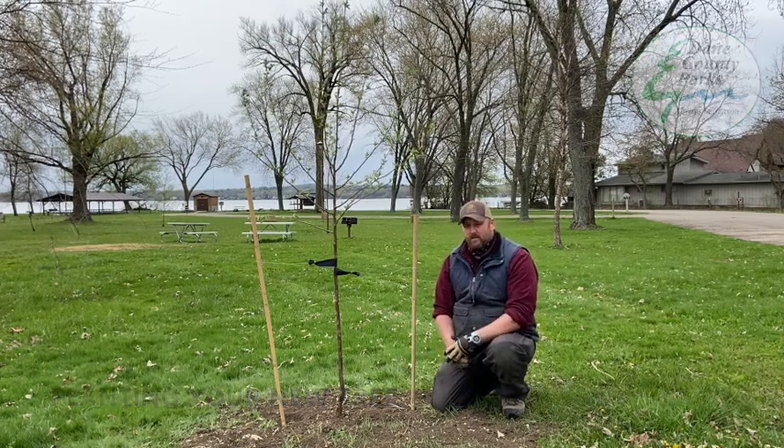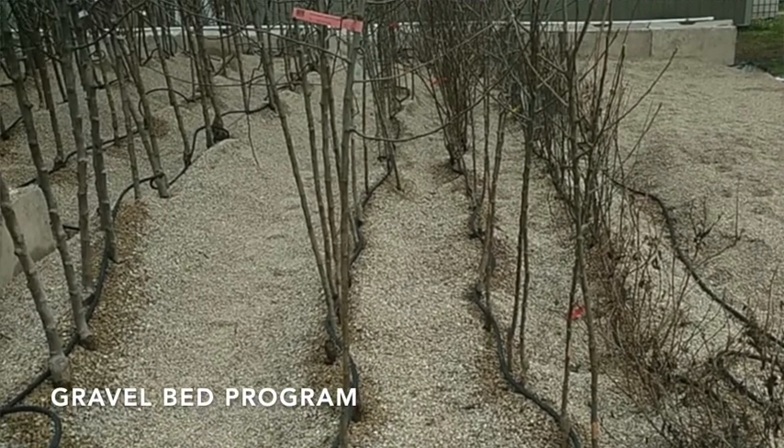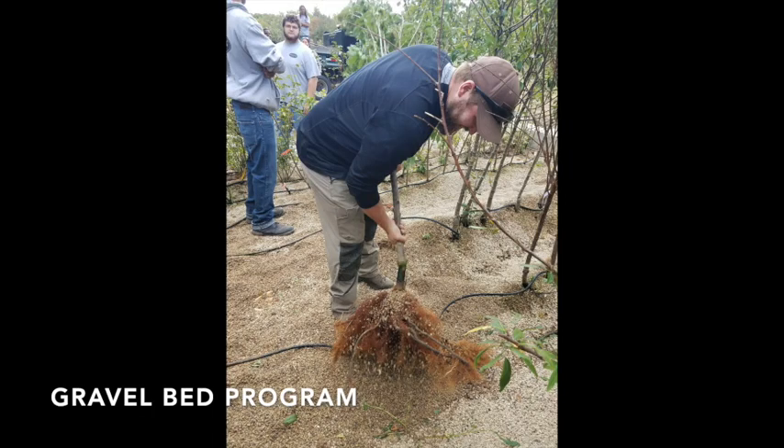We have a really cool program called the Gravel Bed Program within the county that allows us to plant thousands of trees with less staff load, which significantly reduces costs. If you're interested in volunteering and partnering, we would gladly use your help.